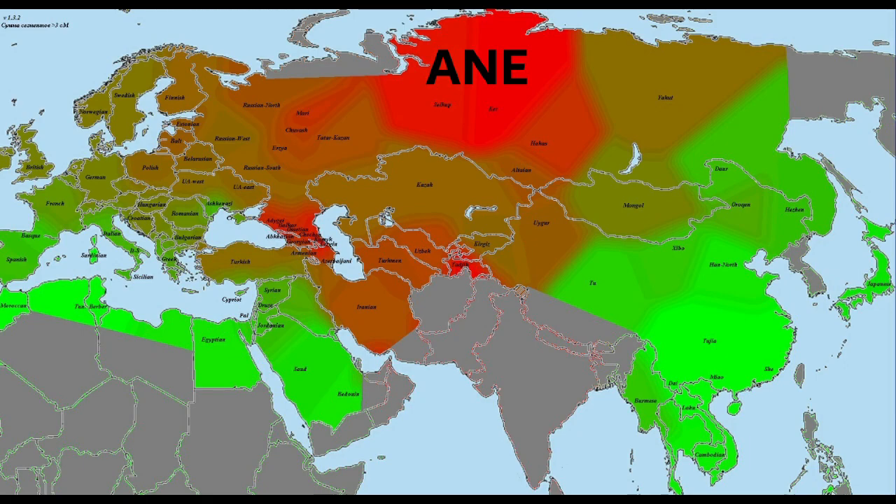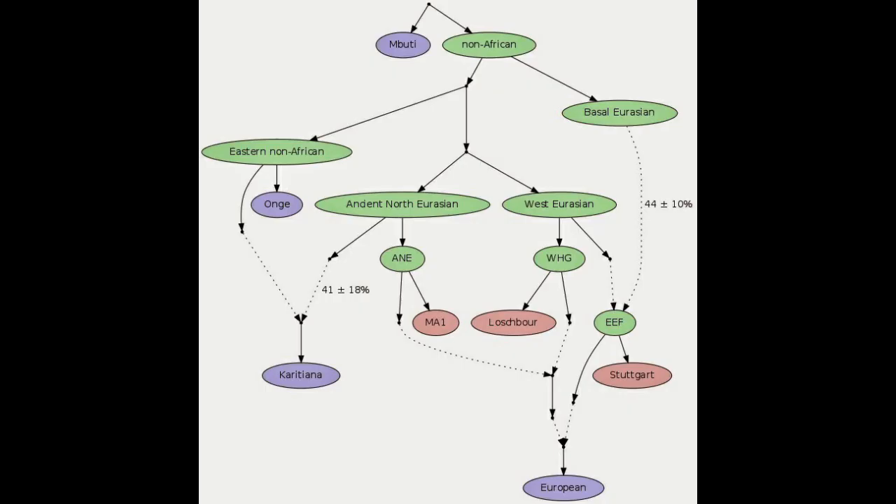The aforementioned Paleo-Siberians refers to ancient human populations that inhabited Siberia before the arrival of present-day indigenous populations — they were one of the main contributors to the Ancient North Eurasians. It's also worth noting that the Altai region is where the Denisovans were found, meaning this area has been occupied by one human group or another continuously for a very long time, which adds to the complexity of the whole situation.